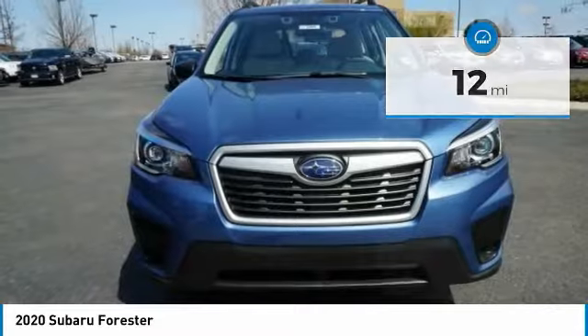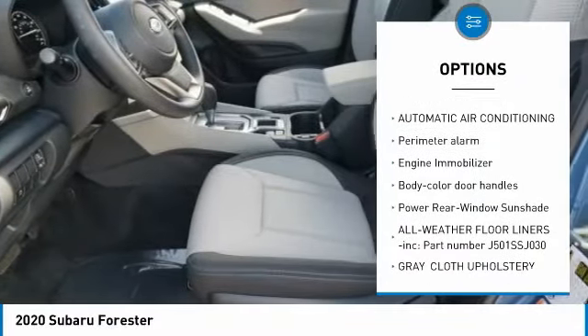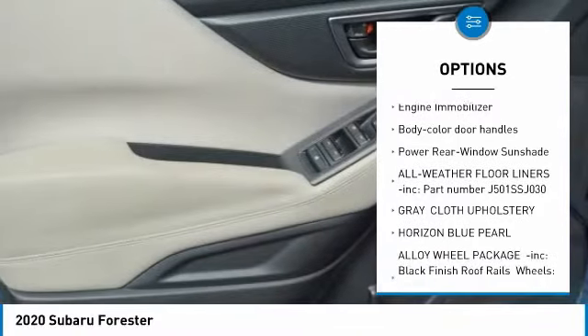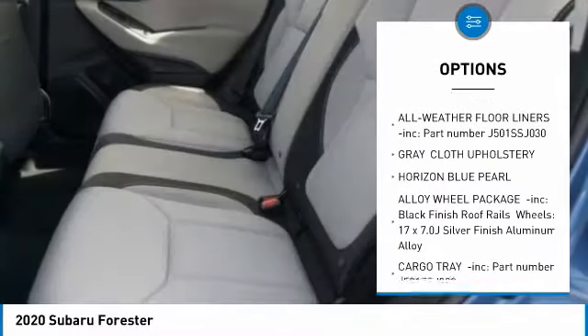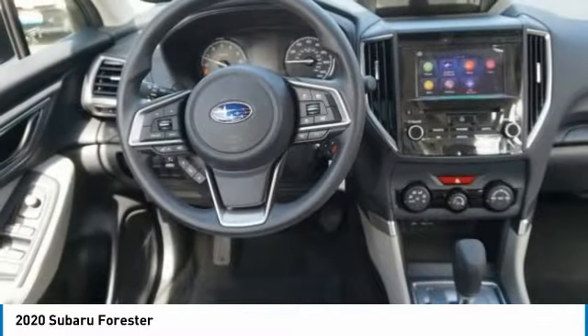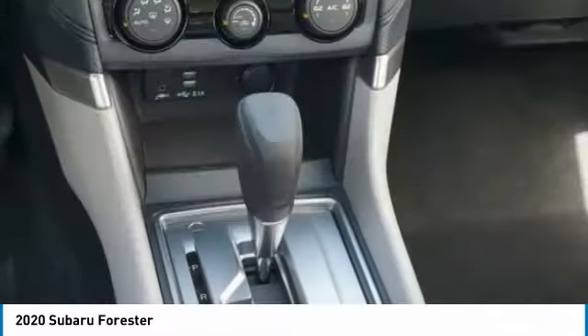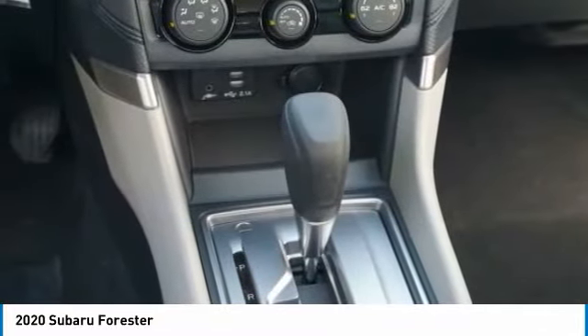Here are some of this vehicle's great options: trip computer, day-night rear view mirror, outside temperature gauge, cloth upholstery, automatic air conditioning, perimeter alarm, engine immobilizer, body color door handles, power rear window sunshade. Take this vehicle for a spin and see why so many shoppers are now proud owners.